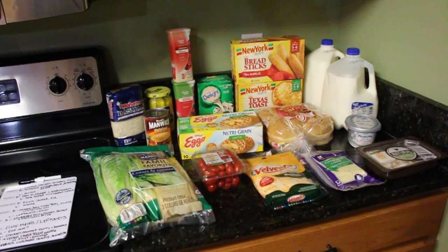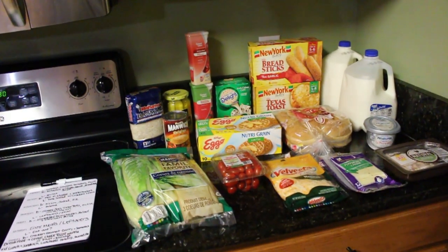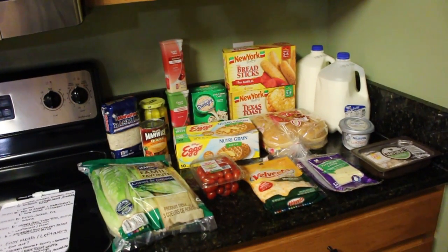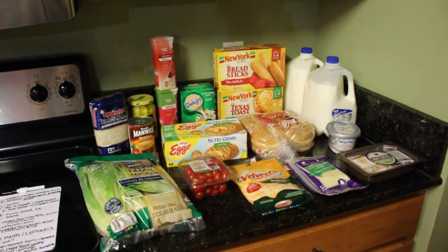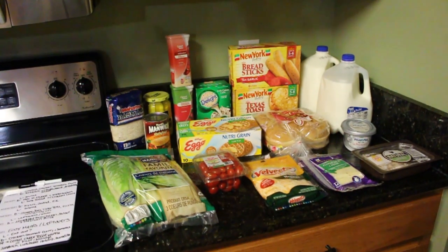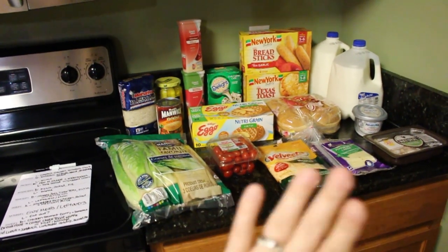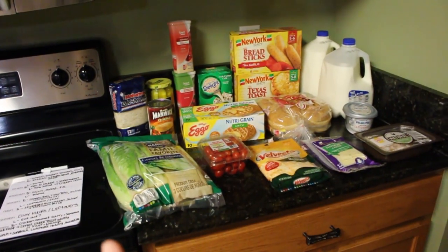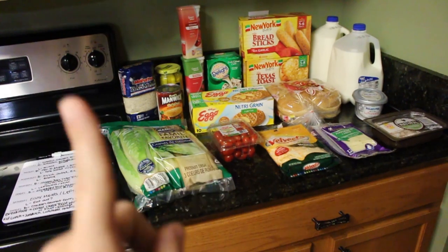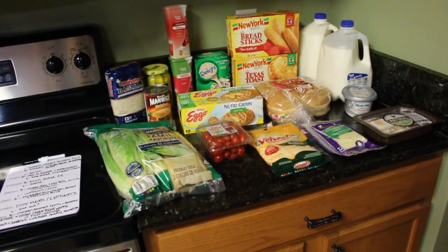Hey guys, it is Monday grocery haul and it is a new month — welcome May! I'm really excited about this month. Last month my kids are in school, then they break for summer. So here is my grocery haul — psych, just kidding, I have more! My husband and I went to Sam's and Costco, and this is all from Walmart. I'm going to show you what we got from Walmart and our meal plan, and I'll put a link to our Sam's and Costco haul because we did that in our vlog.